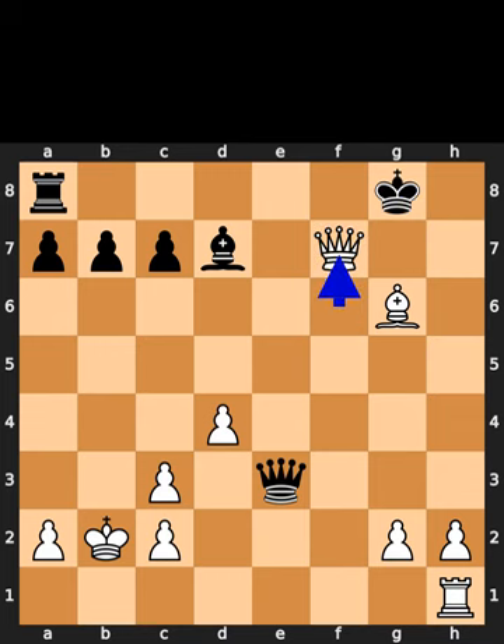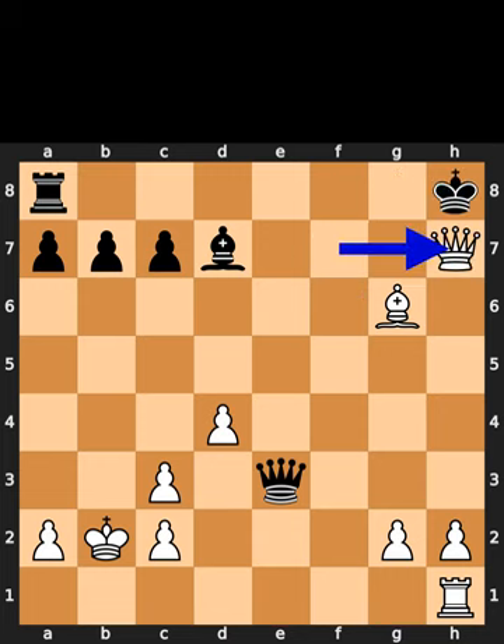White plays queen to f7. Check. Black plays king to h8. Black plays queen to h7. Checkmate.